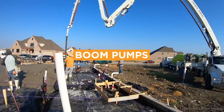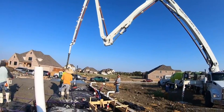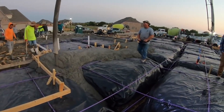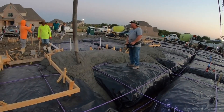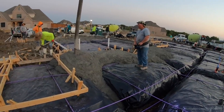Boom pumps consist of a truck-mounted pump with a hydraulic boom that extends and articulates, allowing it to reach heights and depths that other pumps cannot. Boom pumps are ideal for large-scale construction projects where concrete needs to be placed at great heights or depths, such as high-rise buildings or bridges.